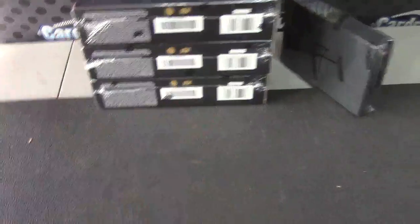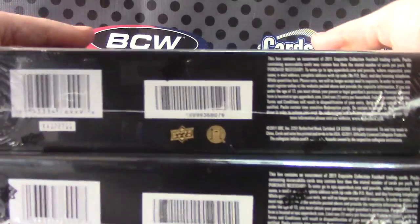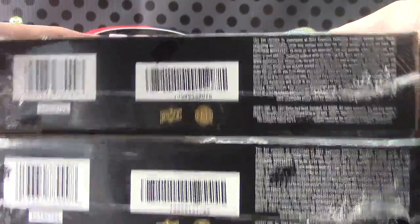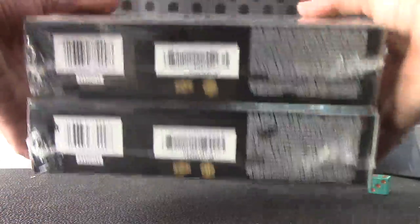One, two — top. Three, four — middle. Five, six — bottom. Bottom one right there. And that's box — that leaves over box number 43 and 76. 43 and 76.